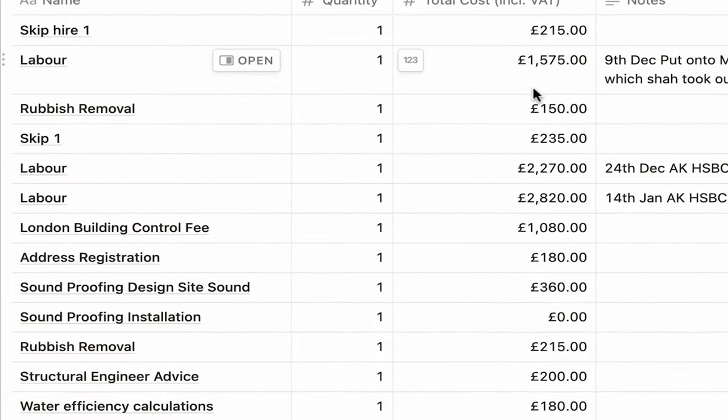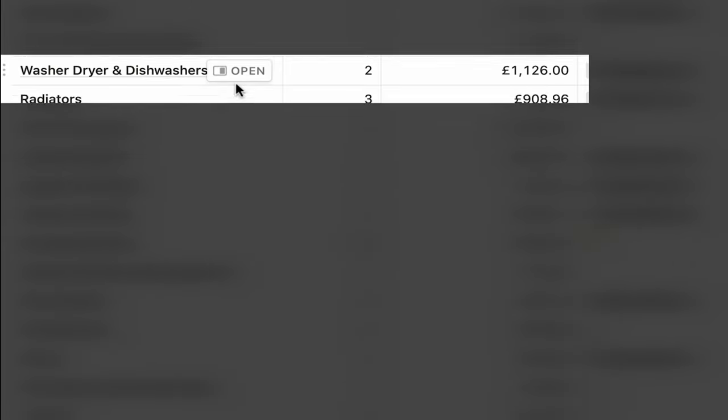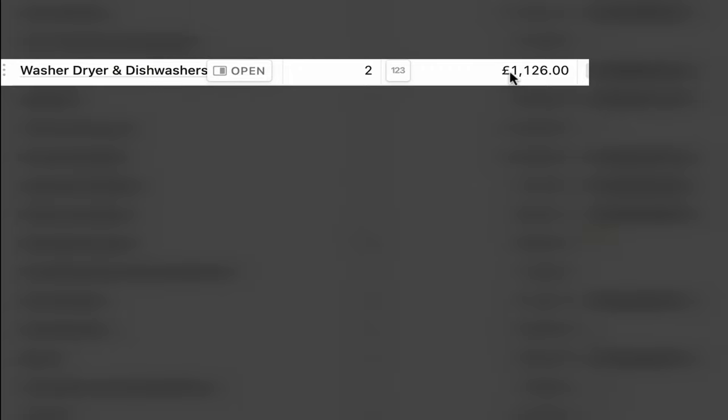In terms of service and refurbishment costs: building control fee over £1,000, soundproofing design £360, structural engineer advice £200, water efficiency calculations £180, new electricity line £3,000, EPC services £430, electrical certificate £400. For the refurb itself: two bathrooms just under £3,000, kitchens £1,750 each, washer-dryers and dishwashers £1,100, radiators £900, tiling for both flats £1,640, sound installation materials just under £3,000, kitchen worktops £850.